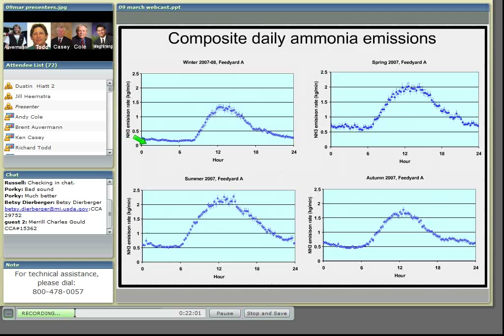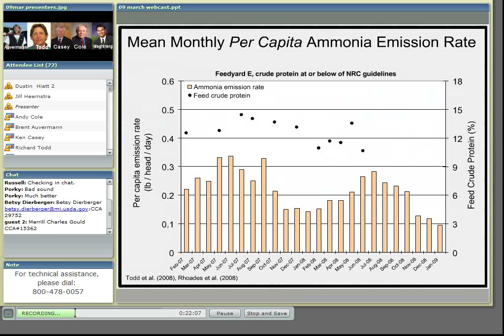We can also look at it on an annual basis. These are monthly mean per head emission rates in pounds per head per day. The National Research Council recommends optimum crude protein in cattle diets of anywhere from 13% to 14%. At feed yard E, rations were generally at this guideline during 2007, but below the guideline during 2008. Emissions followed a pattern of greater summer emissions, peaking at a little more than 0.3 pounds per head per day, and lesser winter emissions, peaking at about 0.15 pounds per head per day.